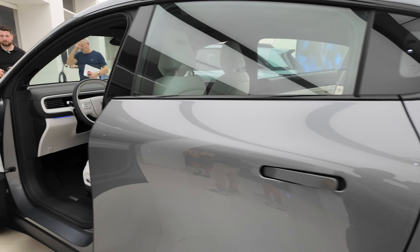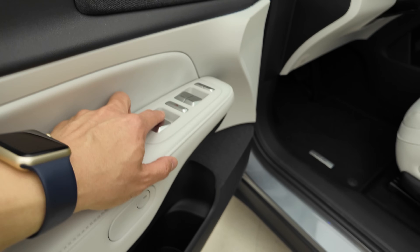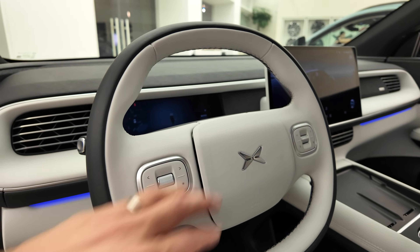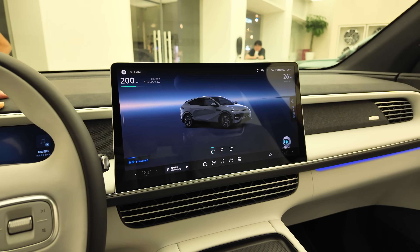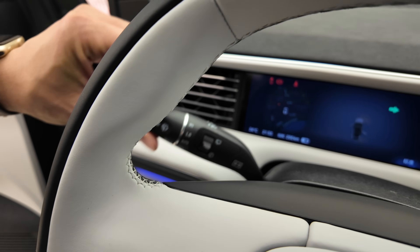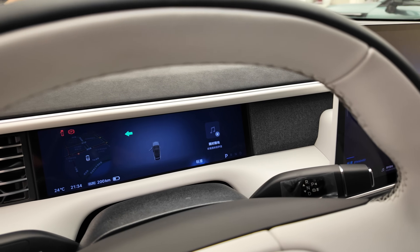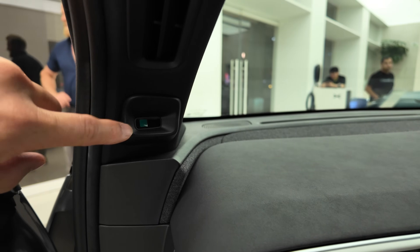Door shut test — not too bad. Frameless window. Climate controls. Cup holders, power, speed controls, pedals, steering wheel. Xpeng cluster screen here. Left-hand indicator. Feels pretty good. Gear shift looks very Mercedes-like. A little driver monitoring as well.